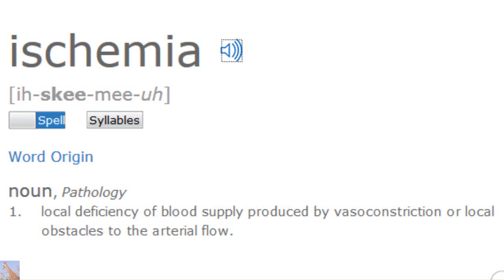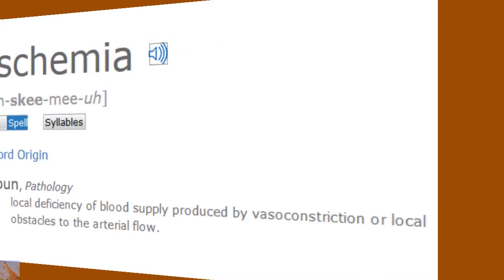Ischemia: local deficiency of blood supply produced by vasoconstriction or local obstacles to the arterial flow.